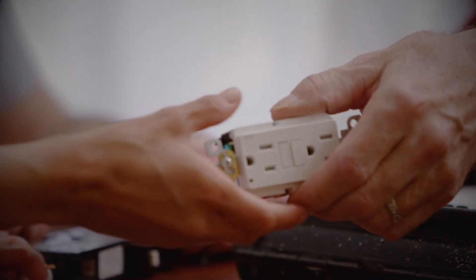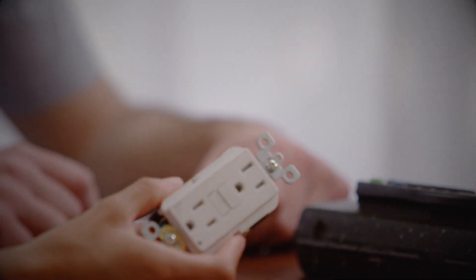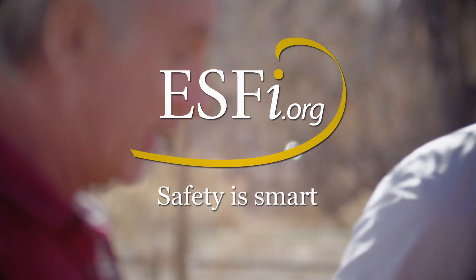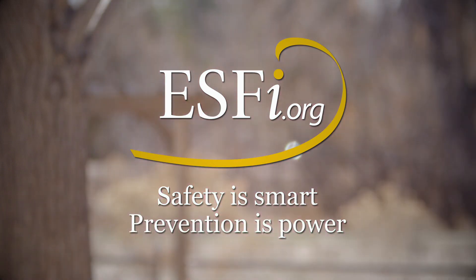It sounds like installing AFCIs is going to keep our home safer and give us peace of mind. If your home is more than 20 years old, has had a major renovation, or if you're adding large appliances, it's a good idea to have an electrician inspect your electrical system. They will show you where the electrical code requires AFCI protection to keep your family safe. Safety is smart. Prevention is power.